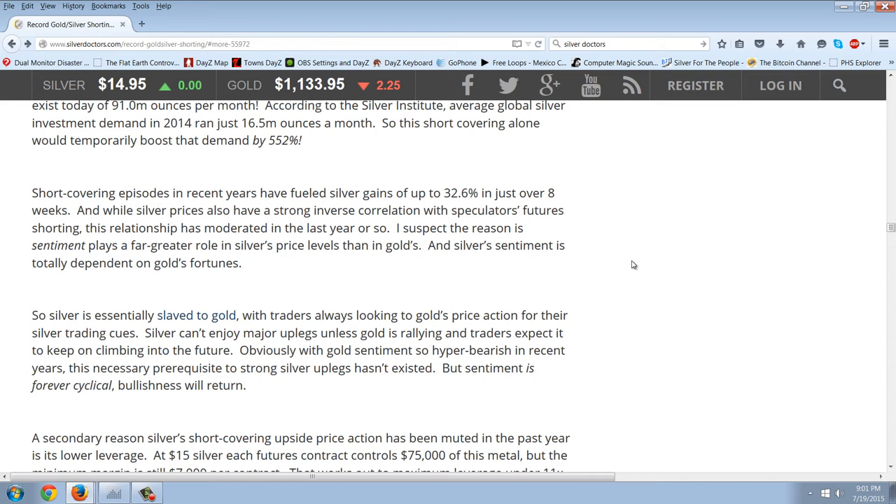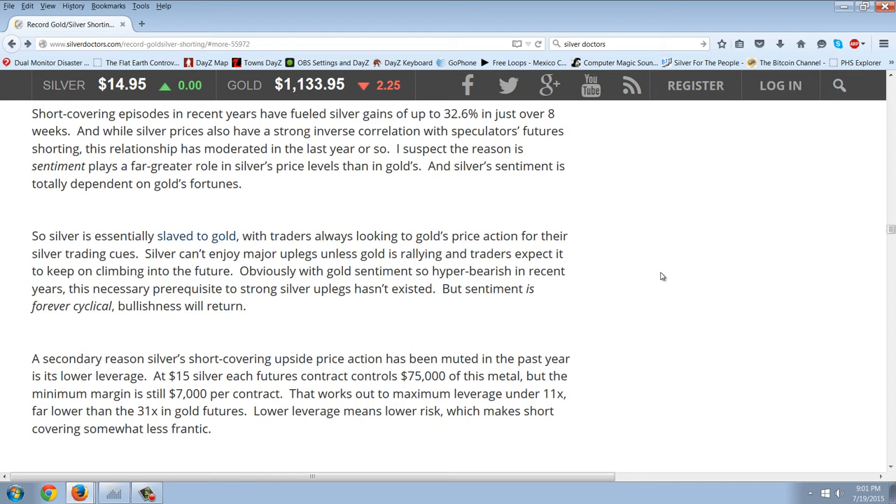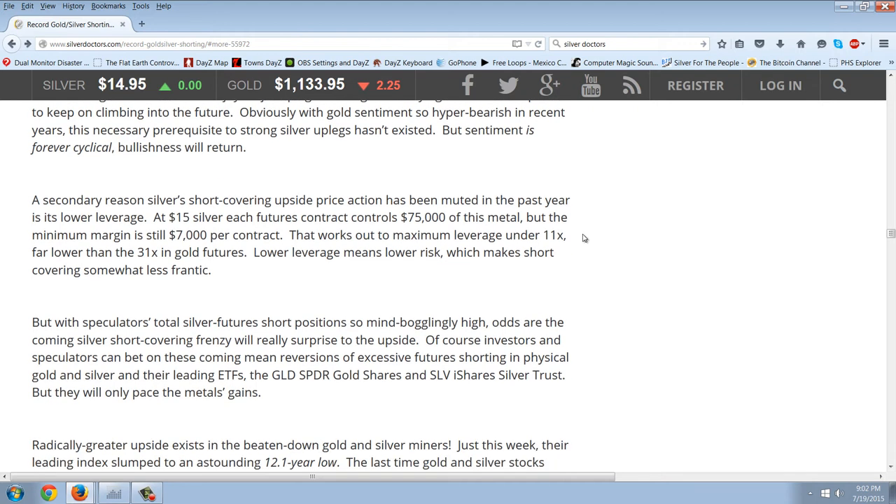Short covering episodes in recent years have fueled silver gains of up to 32.6% in just over eight weeks. While silver prices also have a strong inverse correlation with speculators' futures shorting, this relationship has moderated in the last year or so. The reason is that sentiment plays a far greater role in silver's price levels than in gold's, and silver's sentiment is totally dependent on gold's fortunes. So silver is essentially slaved to gold, with traders always looking to gold's price action for their silver trading cues. Silver can't enjoy major uplegs unless gold is rallying and traders expect it to keep on climbing. With gold's sentiment so hyper bearish in recent years, this necessary prerequisite to strong silver uplegs hasn't existed — but sentiment is forever cyclical. Bullishness will return.